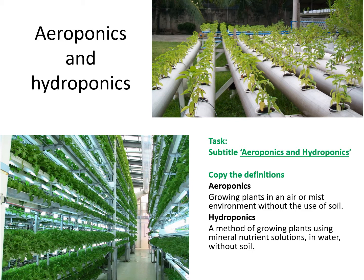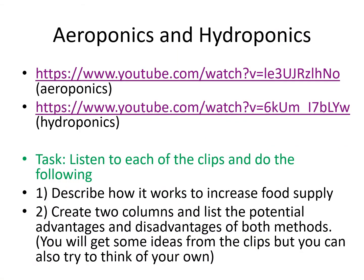Please write the subtitle 'Aeroponics and Hydroponics' and copy down those two definitions — pause this slide and then move on. I'd like you to watch both of the linked clips — they're only a few minutes long each. Listen to each clip and answer the following two questions: one, describe how it works to increase food supply; and two, create two columns in your book — advantages and disadvantages — and listen out for those in the clips. You might think of things yourself as well. My ideas will be at the end of this video.